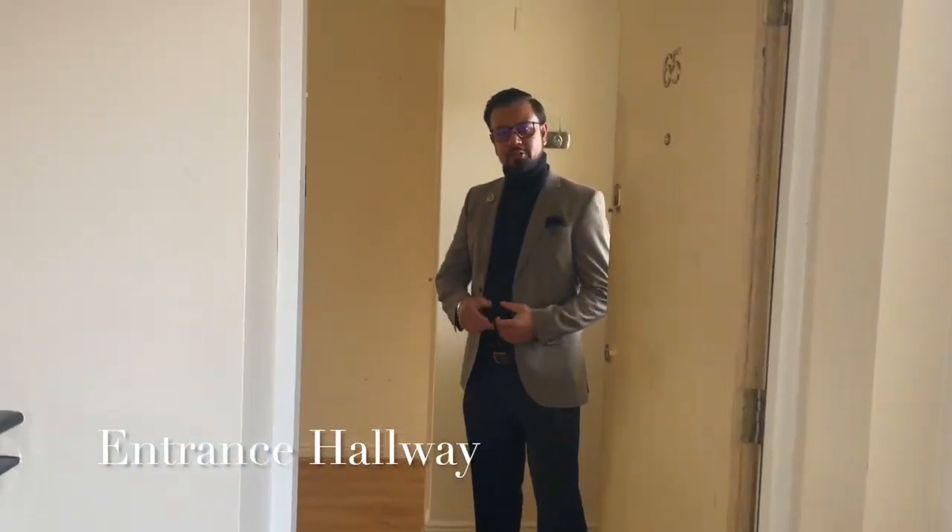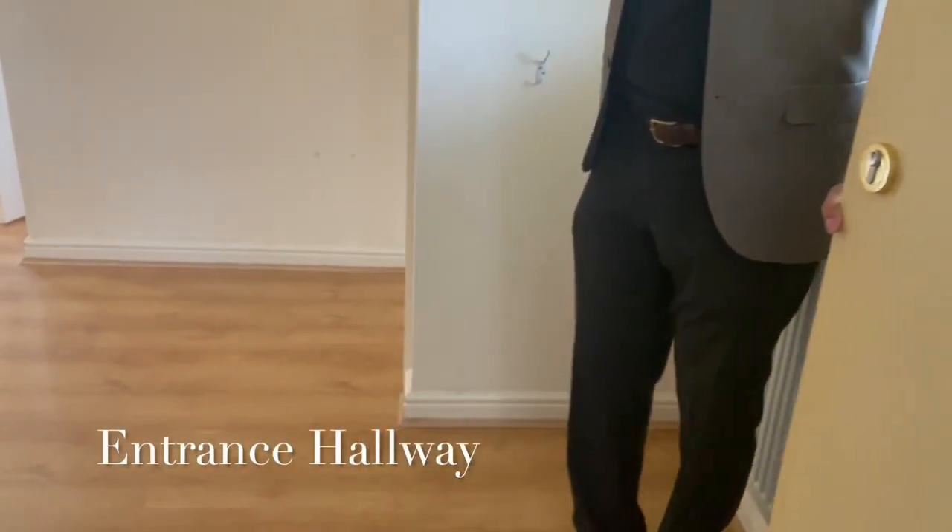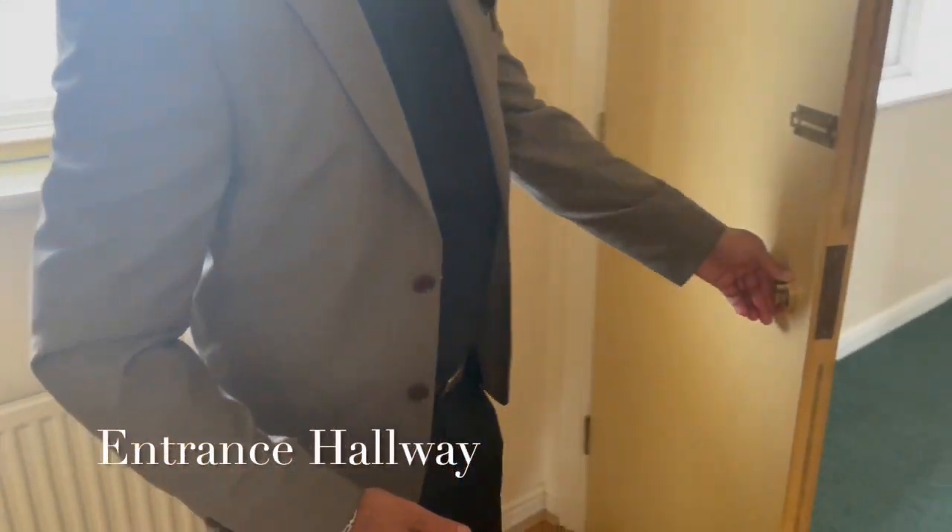Hello again. So this is the two-bedroom apartment on the second floor. If you'd like to come in, I'll just show you around. This is the entrance hallway and basically everything flows off from around here.